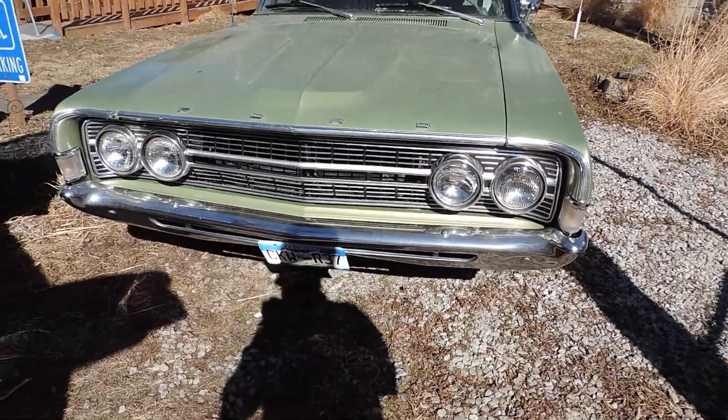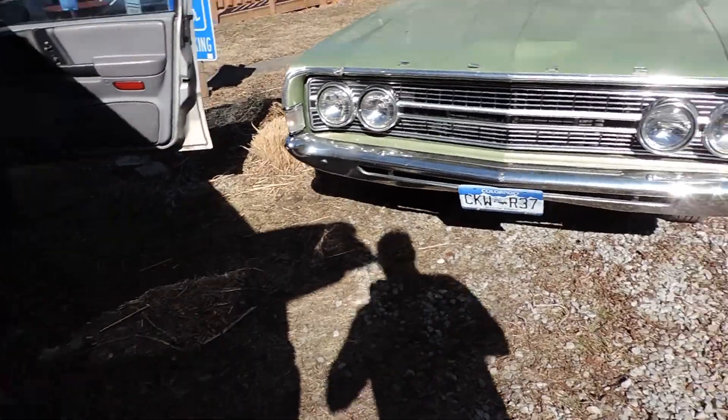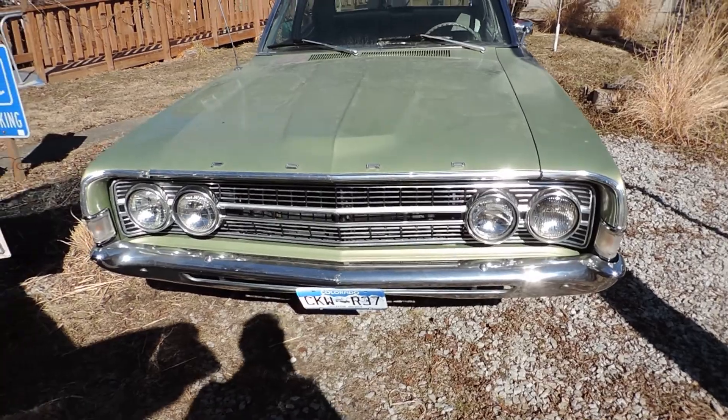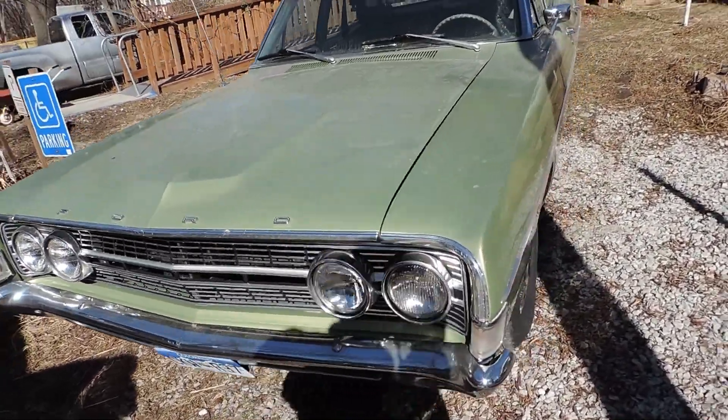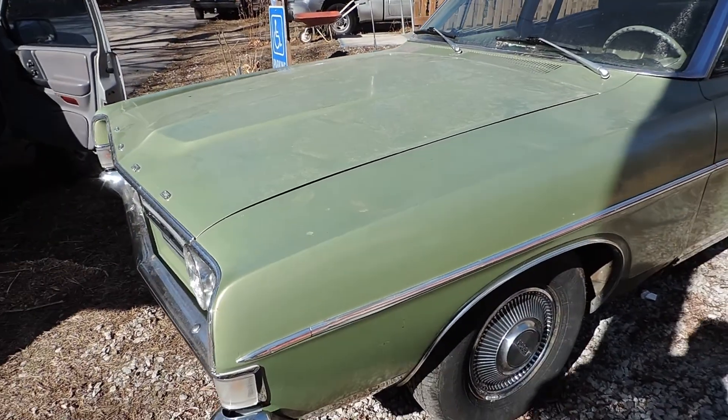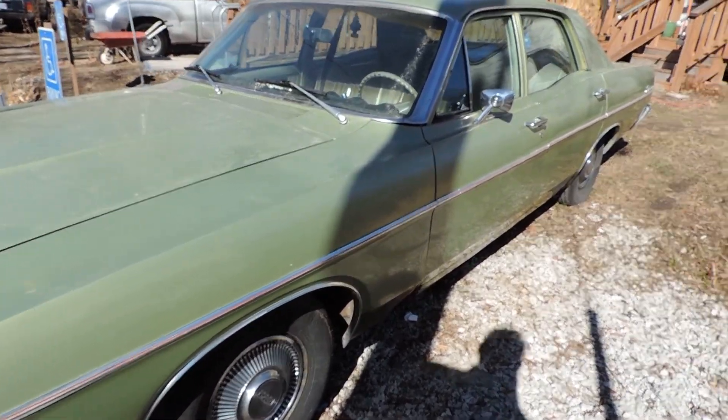I should have put this in earlier — here's a quick walk around. It's a '66, I think. The carburetor that's on it is off the '70s.